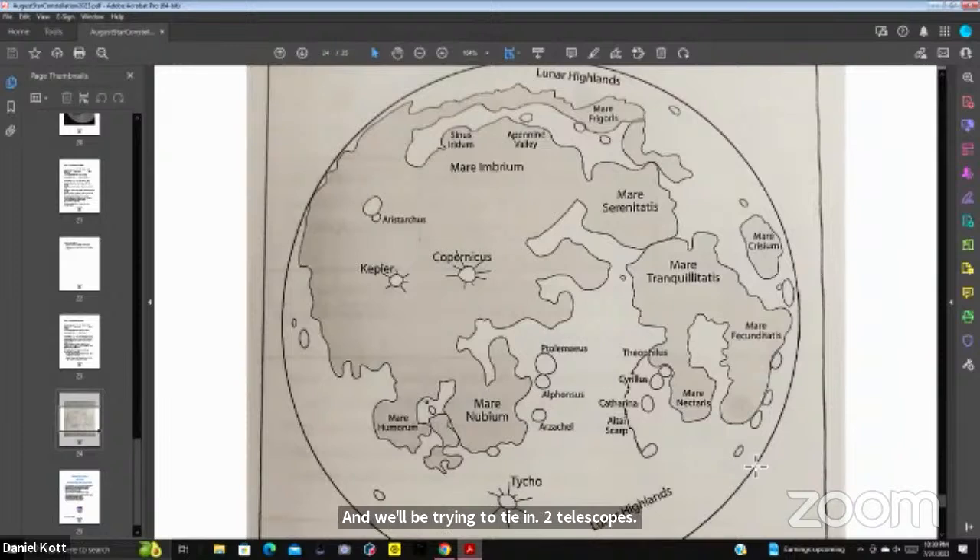We're going to try tomorrow night at around 10 o'clock — we have to wait till the moon gets at least 10–20% above the horizon. We'll be testing from two locations in Killeen and in Copperas Cove, trying to tie in the Dwarf II telescopes. Right now we can only do four inputs, so we need to upgrade our equipment to add Stellarium, a computer, tablet, and phone to run the Dwarf remotely.